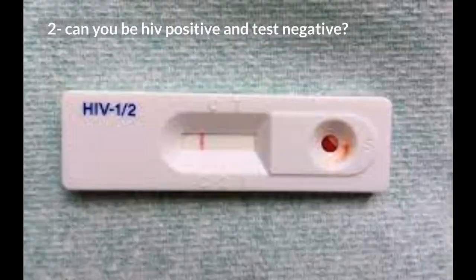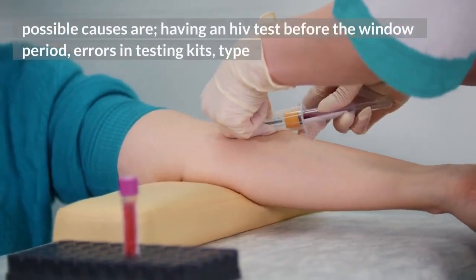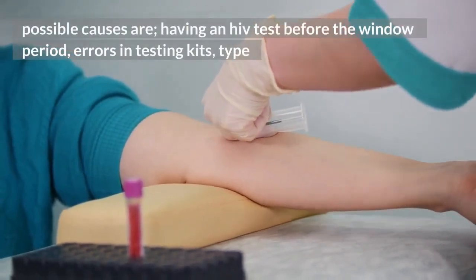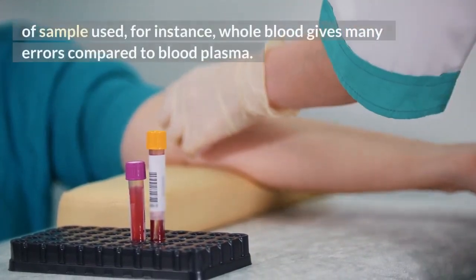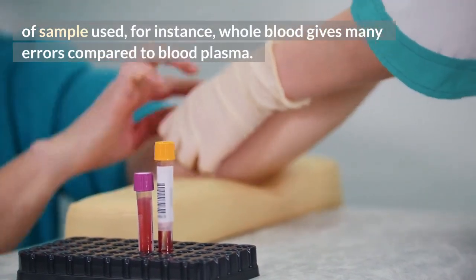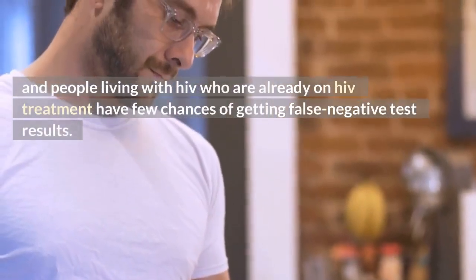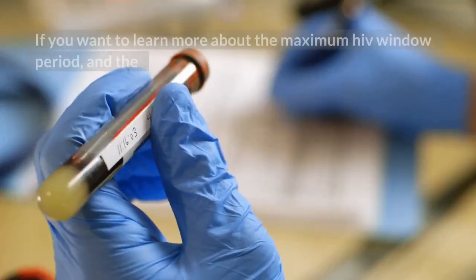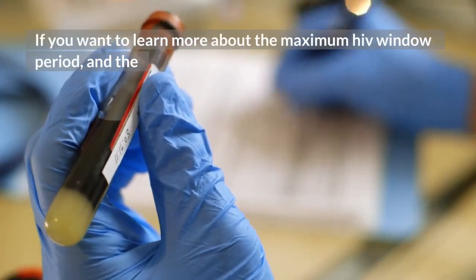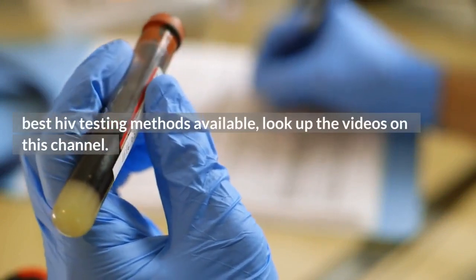2. Can you be HIV positive and test negative? Yes, you can be HIV positive and test negative. Possible causes are: having an HIV test before the window period, errors in testing kits, and the type of sample used — for instance, whole blood gives more errors compared to blood plasma. Also, people living with HIV who are already on HIV treatment have fewer chances of getting false negative test results. If you want to learn more about the maximum HIV window period and the best HIV testing methods available, look up the videos on this channel.